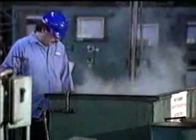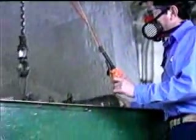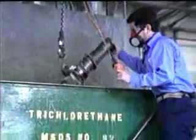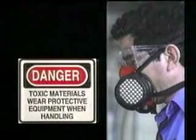For many years, dip tanks and vapor degreasers have been the method of choice in most cleaning environments. However, while these methods get the job done, certain hazards have become apparent, as solvents used in vats pose a dangerous threat to workers' health and the environment.